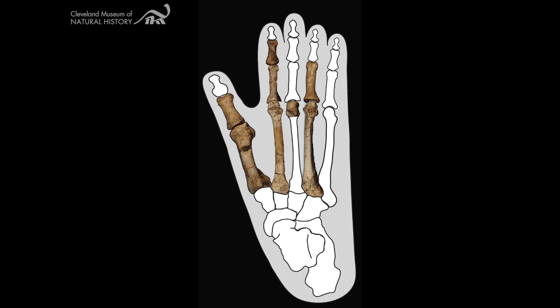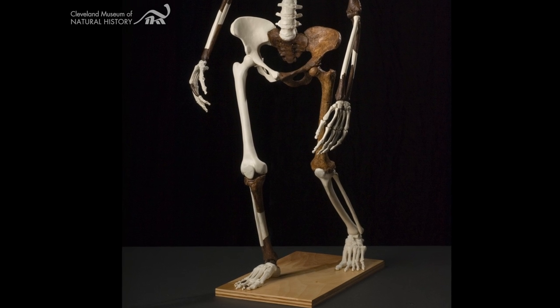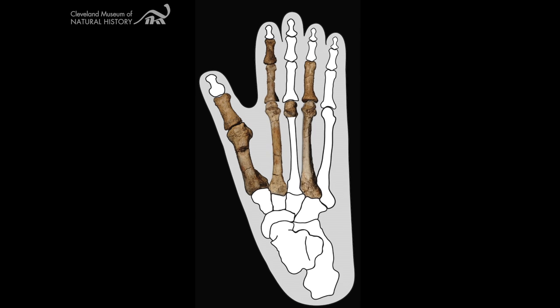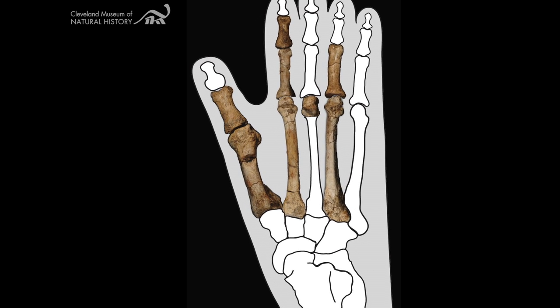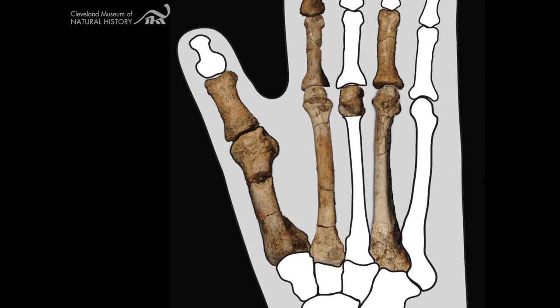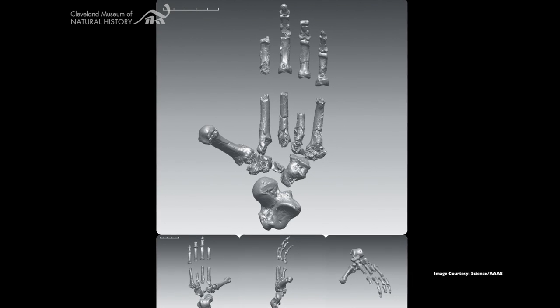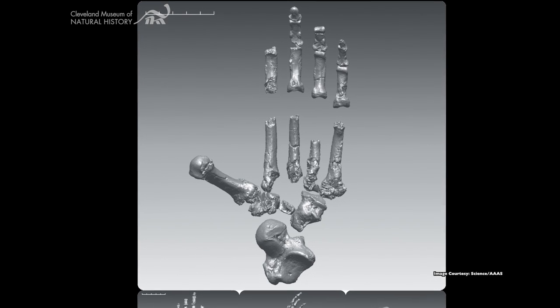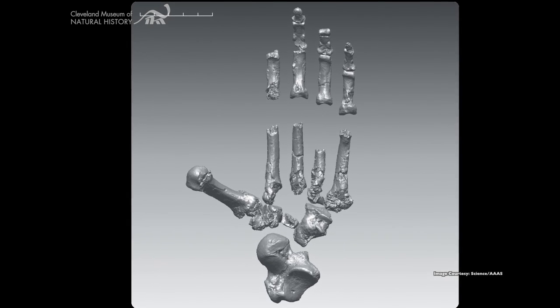The big toe of the specimen does not resemble that of Lucy's species, whose big toe is aligned with its other four toes like in modern humans, allowing human-like upright walking. Instead, the new partial foot features an opposable big toe with a grasping function, like in the earlier Ardi species, Ardipithecus ramidus, a 4.4 million year old pre-human ancestor. This would have made it adept at climbing in trees.